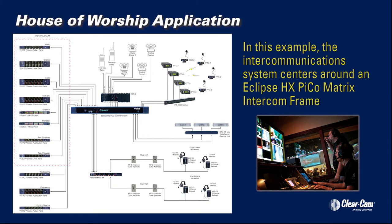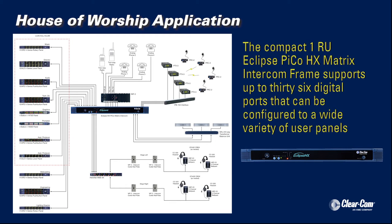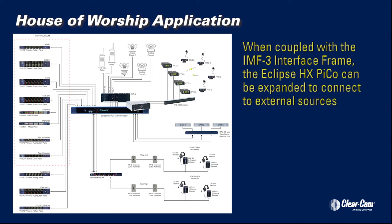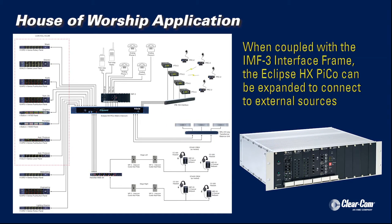Similar to a broadcast control room, the intercommunication needs for our house of worship example center around an Eclipse HX Pico matrix intercom frame. This compact, one-rack unit matrix allows for up to 36 digital ports to be configured for a wide variety of user panels. When coupled with the IMF3 interface frame, the Eclipse HX Pico can be expanded to connect to external audio sources.